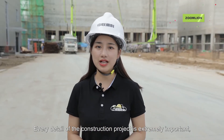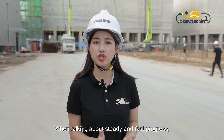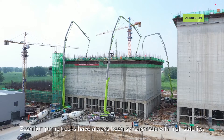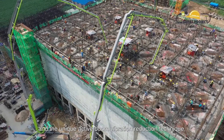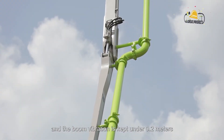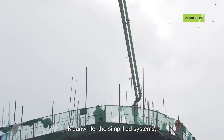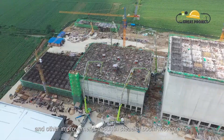Every detail of the construction project is extremely important, but the steady and fast progress of the pump truck is by far the most critical. When talking about steady and fast progress, we need to mention the 4.0 concrete pump truck, which features higher stability. Zoom Lion pump trucks have always been synonymous with high stability. With the second generation boom vibration reduction system and the unique active boom vibration reduction technique, the boom vibration has been reduced by more than 50%, and kept under 0.2 meters when pumping raw materials. The simplified systems, the single chamber control of the oil cylinder, and other improvements result in steadier boom movements.